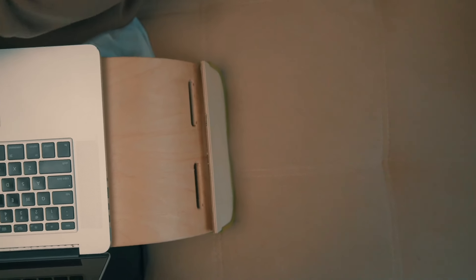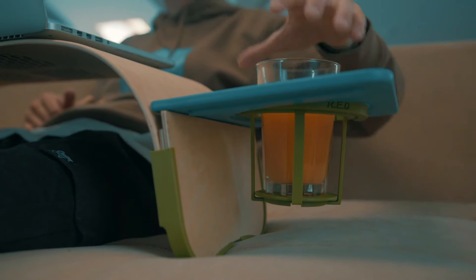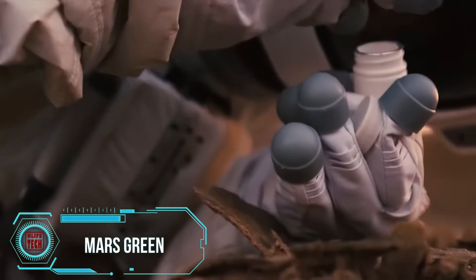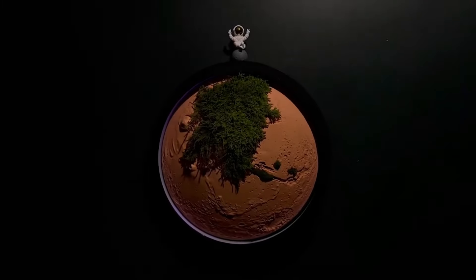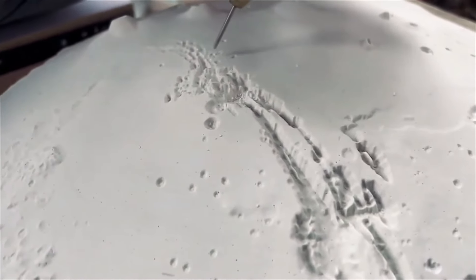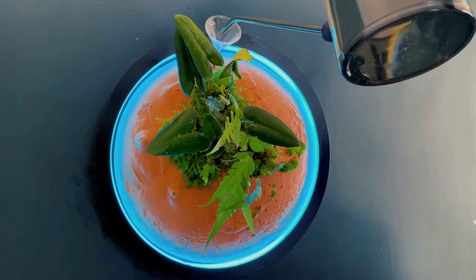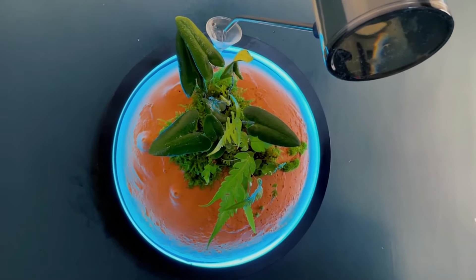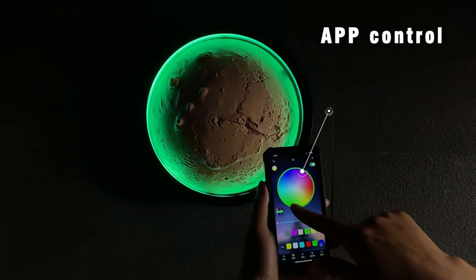Mars Green is an innovative product that allows anyone to experience the thrill of cultivating new life on the red planet. Its main features include vertical growing using stylish wall-mounted pots, easy care with just a monthly watering requirement, and built-in lighting ensuring plant growth even in low light conditions.